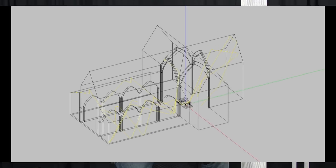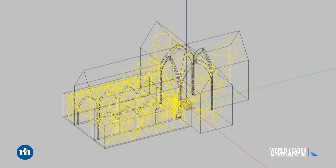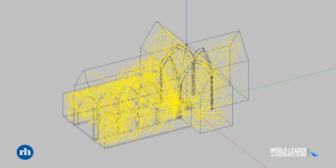Even a very good traditional loudspeaker is still going to spray the sound fairly indiscriminately around the room, and it's that interaction — those reflections off the ceiling, the walls, and the hard surfaces in the room — that create reverberations and echoes that degrade intelligibility and make it more difficult for people to hear.